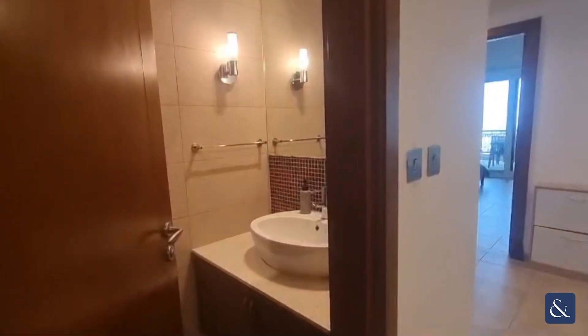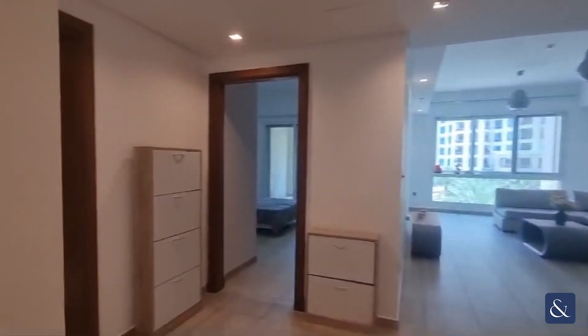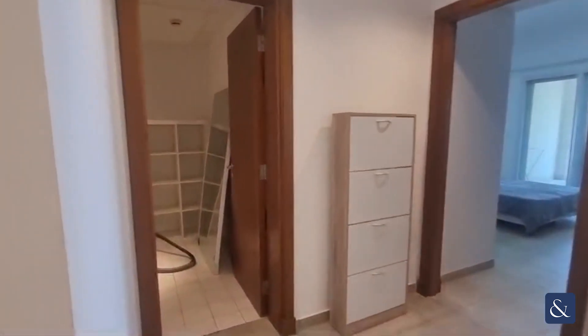From the door, with typical Nakheel style, we have the powder room, kitchen, and the maid room within the first couple of meters of walking in the door.